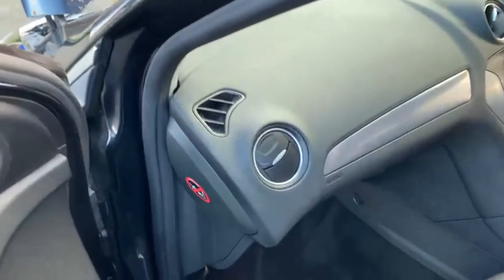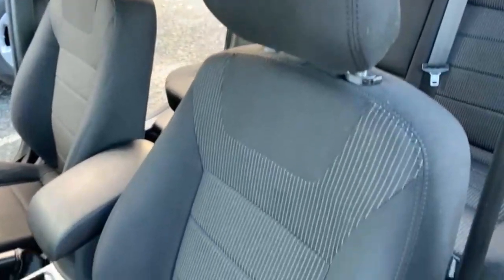Onto the front, you have got your passenger airbag, and I will just show you the final seat as well.